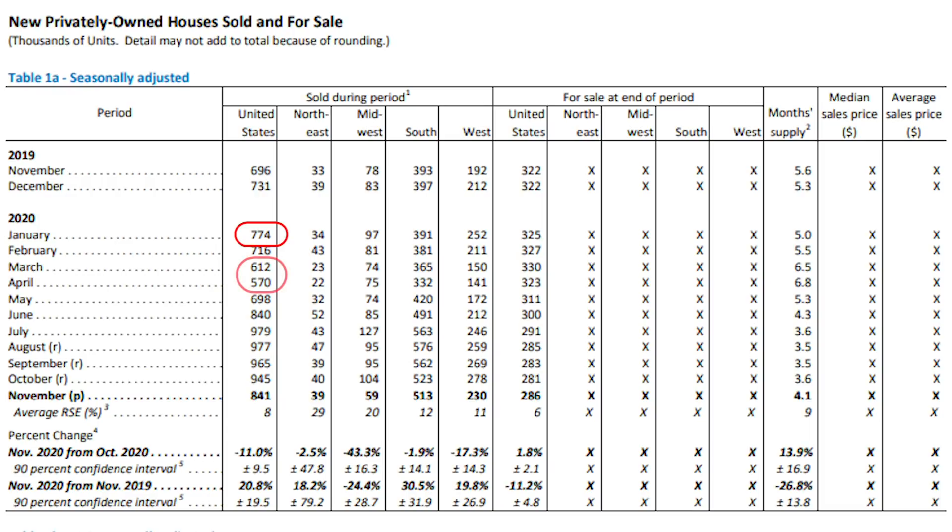Sales dipped in March and April, which is expected given the pandemic and stay-at-home orders. Then sales skyrocketed May through July, maintained about the same in August, but have decreased ever since. However, when you compare November this year to last November, we are still way up. I'm guessing this decrease over the last few months is more indicative of the seasonality of our real estate market. Housing starts — the beginning phase of construction of a brand new house — are up almost 15% compared to last year. So if buyer demand remains the same as in 2020 and 2021, I would expect brand new home sales to increase in 2021 as well.